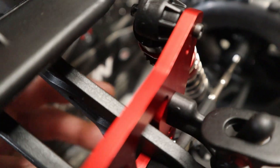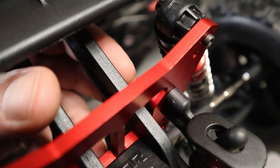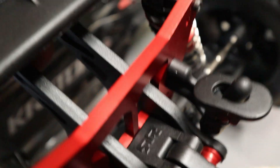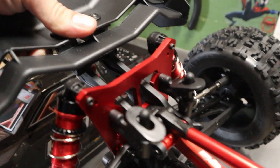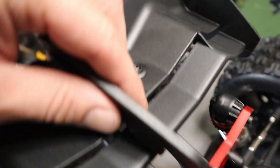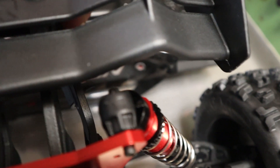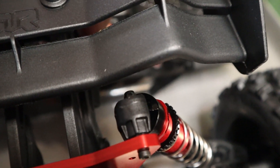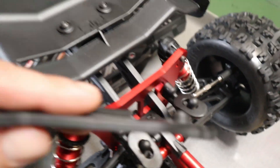The stock wing mount — this thing is a lot thicker than the stock V4 wing mount. It is very thick and very beefy. I think this thing is going to have a lot of trouble breaking. I'm sure it will at some point, but it is so much stronger than the stock. Look at the thickness difference — it's night and day, at least one and a half times thicker than the old one. Super glad to see that.